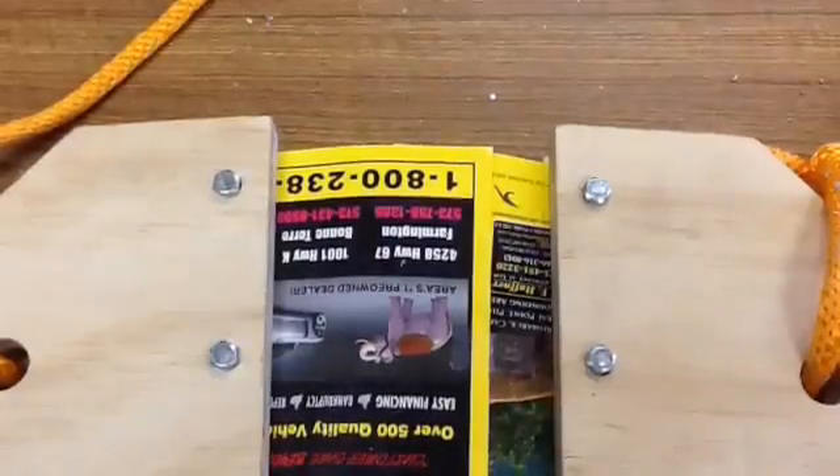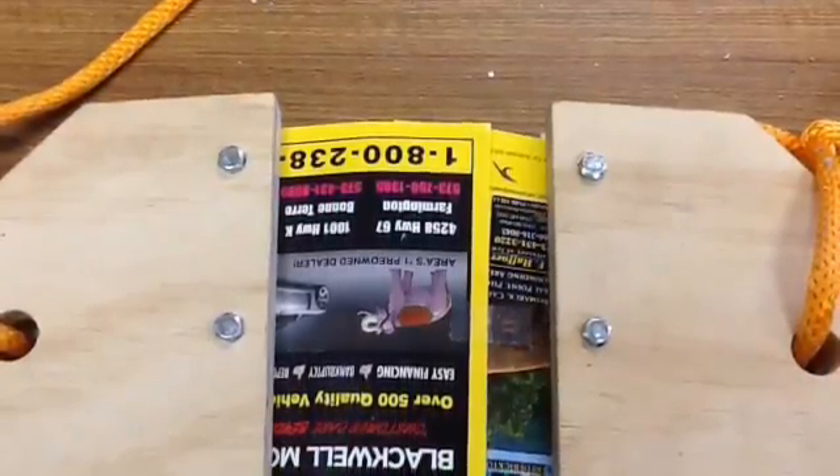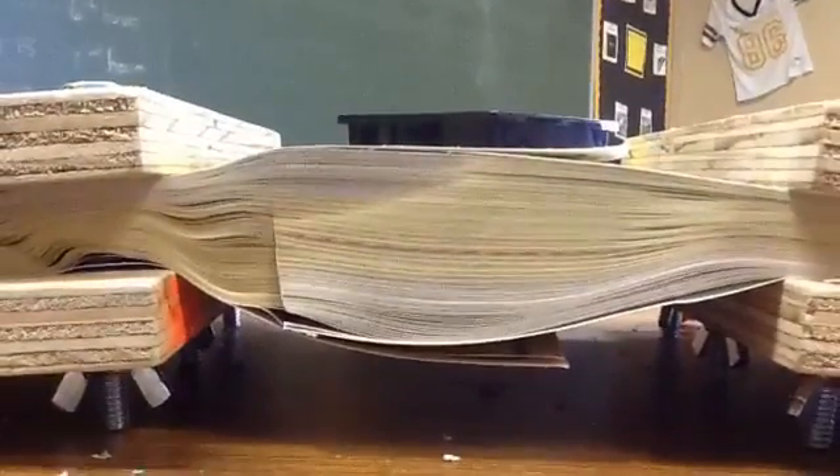This is the phone book friction challenge. As we watched in Mythbusters, if you take two phone books and lay all the pages together, you create a lot of static friction between the two books.